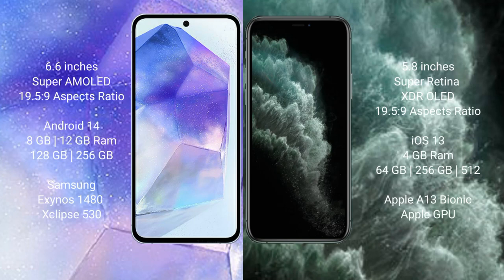Samsung Galaxy A55 comes with a 6.6-inch Super AMOLED display. iPhone 11 Pro comes with a 5.8-inch Super Retina XDR LED display.